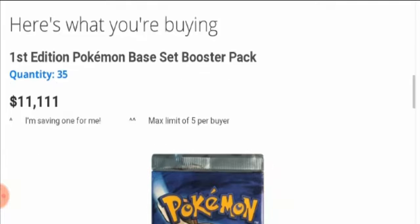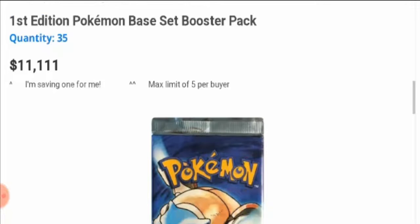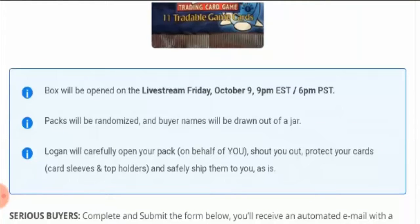The quantity is 35 packs and it is just for $1,111. There is a maximum limit of five per buyer. They have also mentioned the characteristics.